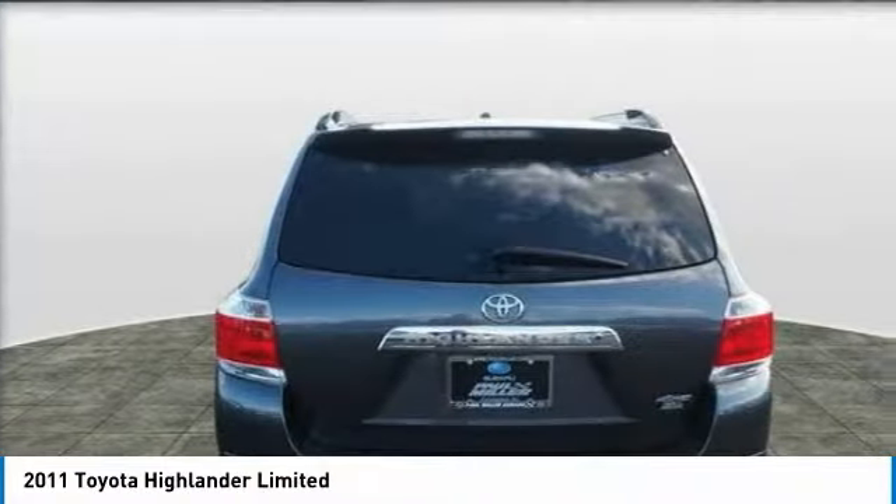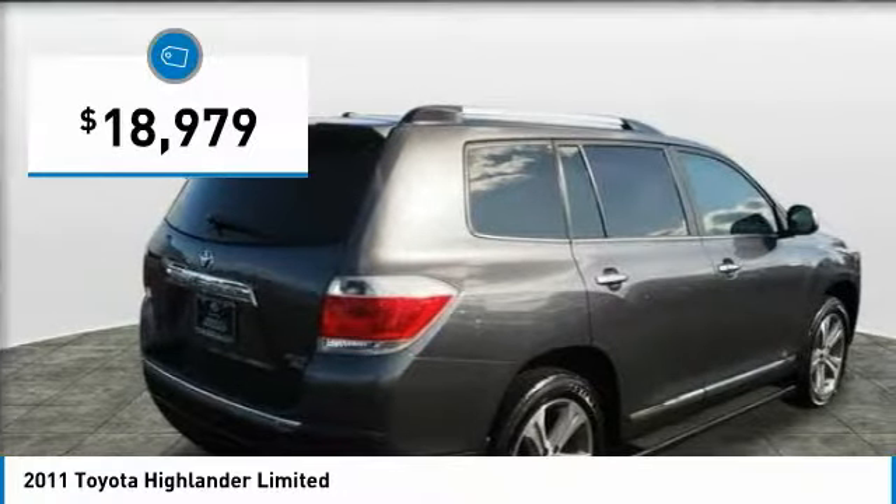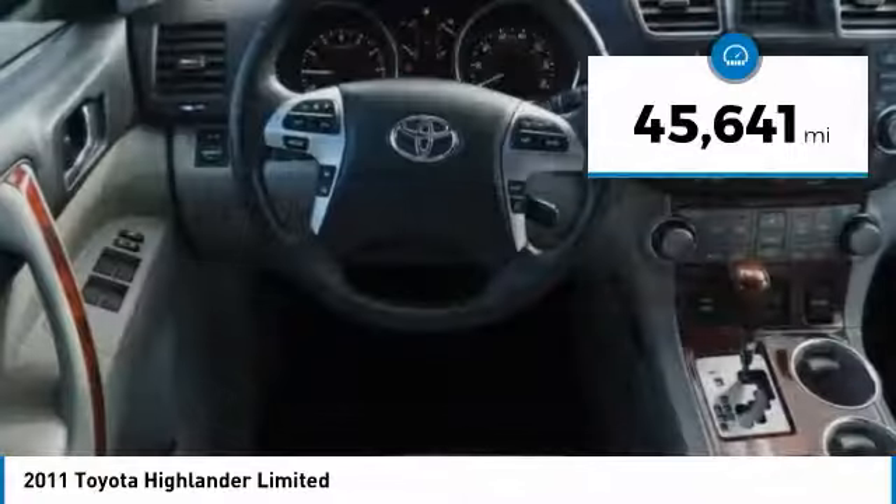A 2010 top safety pick, the Highlander is where substance meets style and is priced below $20,000. This vehicle has less than 50,000 miles.